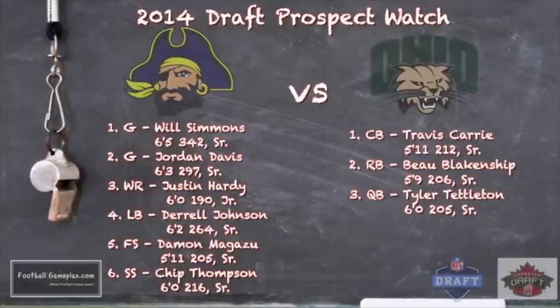Here are some 2014 draft prospects to keep an eye on for East Carolina. Look at the interior offensive line — two outstanding guard prospects in Will Simmons and Jordan Davis. On the flanks they have a junior wide receiver to watch for next year's draft in Justin Hardy. On defense, their standout pass-rush talent is Darrell Johnson, an outstanding edge rusher in the 3-4 defense. I'm also a big fan of their safeties — Damon Magazu and Chip Thompson both excel closer to the line of scrimmage and can hold their own in coverage.